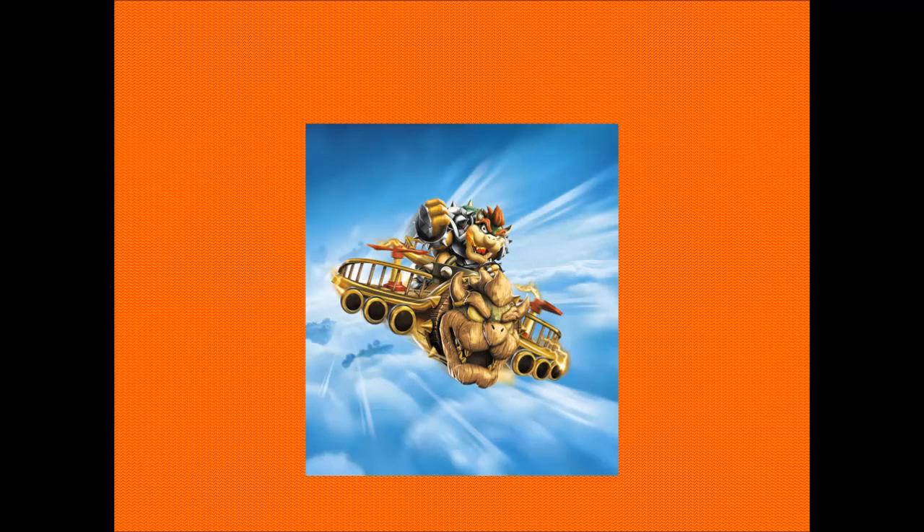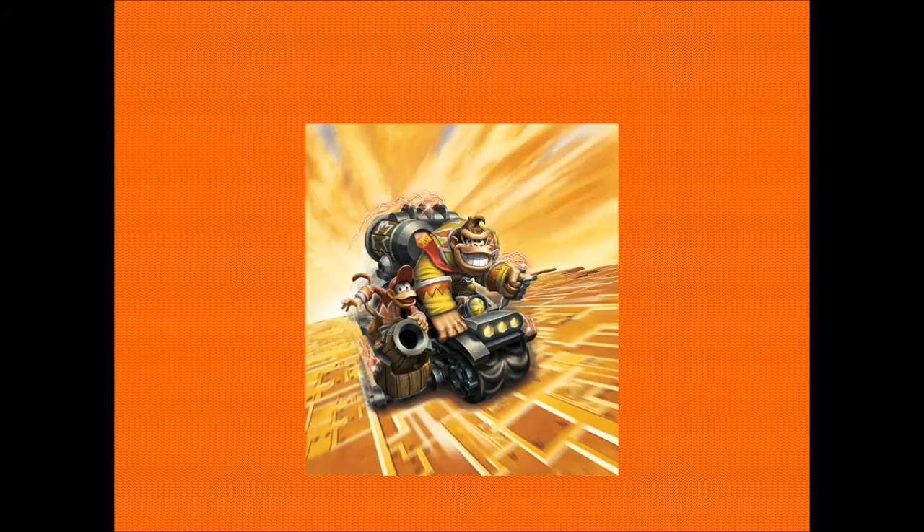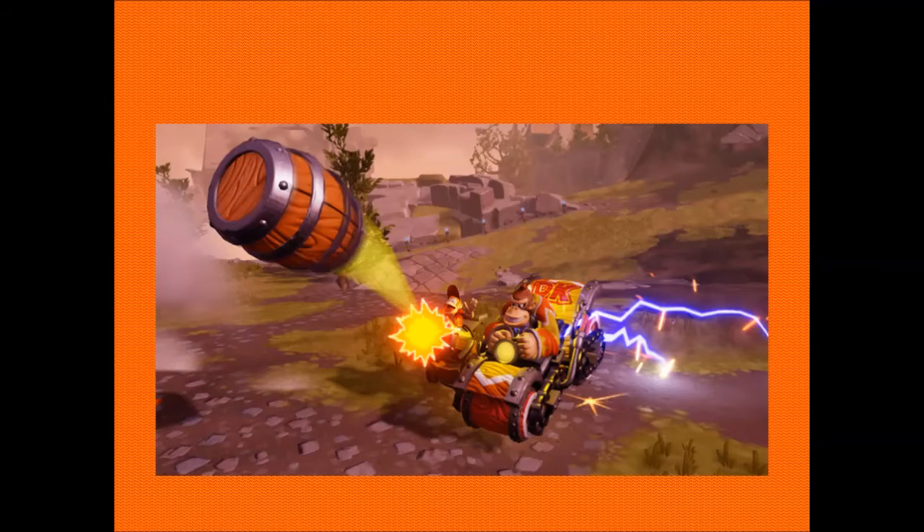Moving on, we have Bowser — Hammerslam Bowser in his vehicle. Just a sort of almost supercharged look at it again. There's a little gameplay screenshot of him flying in his clown cruiser, looking pretty awesome. We've also got Donkey Kong here in his barrel blaster, the supercharged version of it, and there he is firing off a barrel.